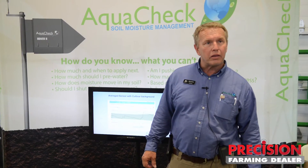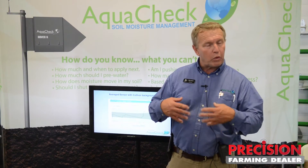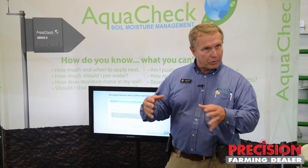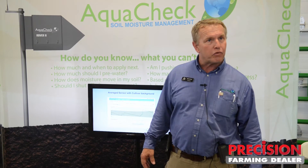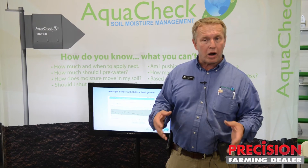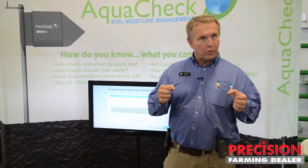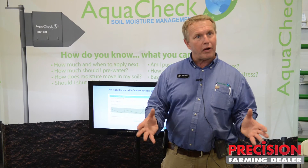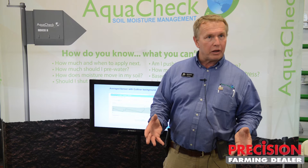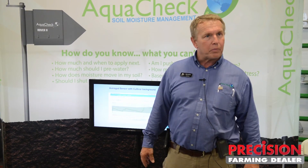AgriTrend is one of many that utilize this platform. We work with them in developing the interface on the AgriTrend platform — they're a good representative for us here in Iowa. But we do work with a number of other companies. Our whole goal is to work with companies who want to integrate this type of data into their platforms, typically at an agronomic level, and in some situations more at a research standpoint, like for irrigation engineers.